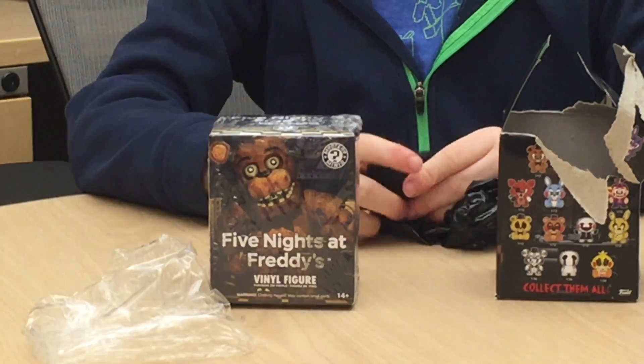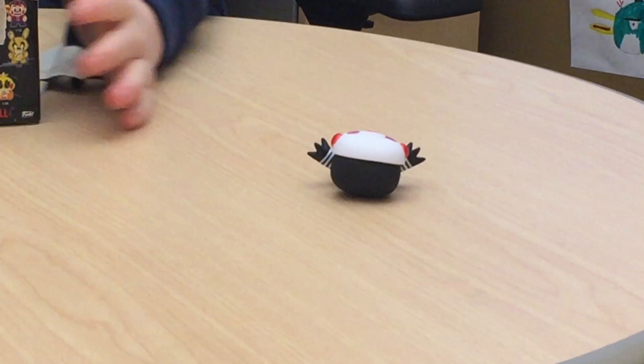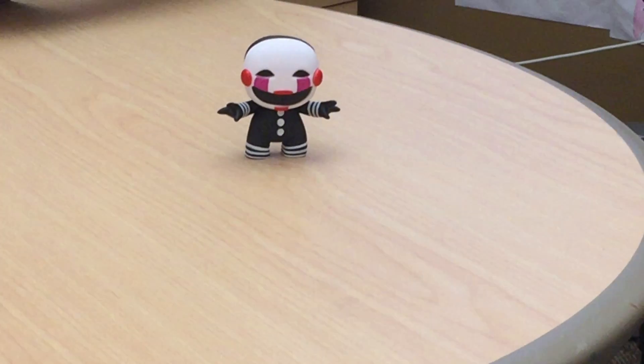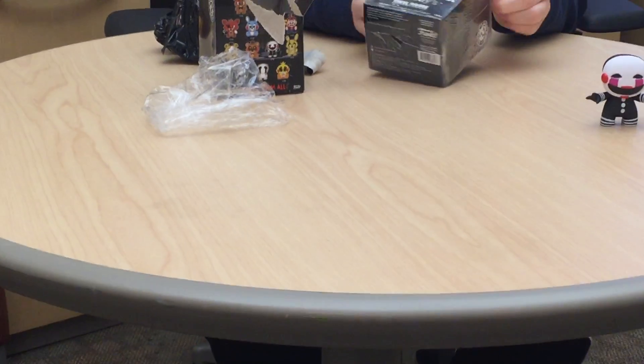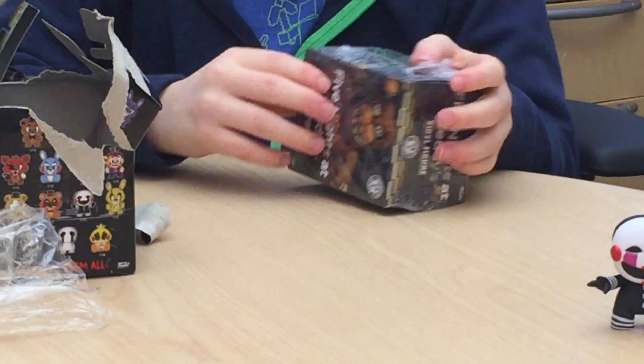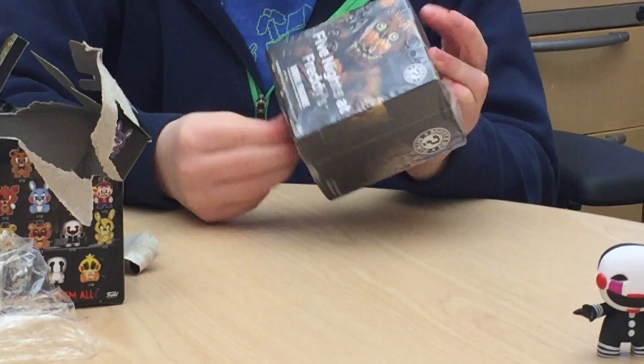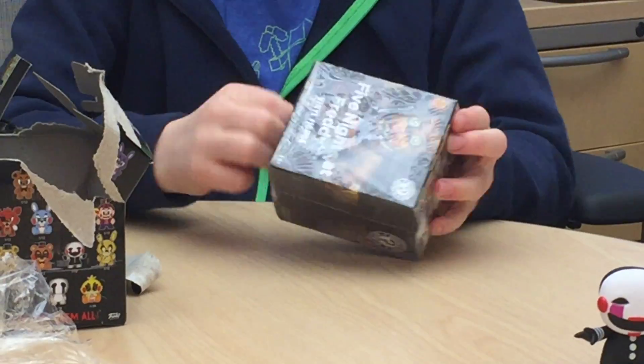It's a duplicate, but that's okay. Hopefully this one isn't a duplicate. I wonder what I'll do with the duplicates. I mean, I put them all on a shelf on my bed, so I might just keep them there.